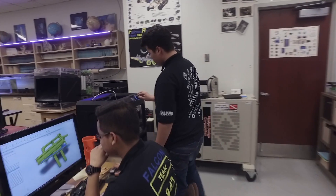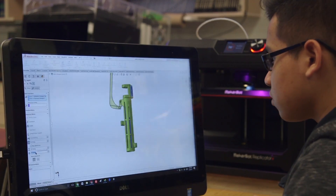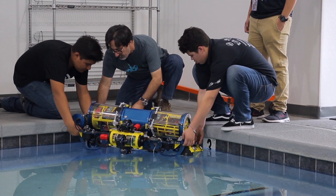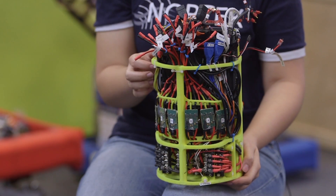MakerBot has been extremely valuable in order for us to be able to come up with components. How many of these parts can we make and actually put on our robot? This unit right here is the lattice. What's really great about the lattice is that you're able to change the design almost every year. Instead of creating a whole new robot and machining out new parts, all we'd have to do was just print new lattice.